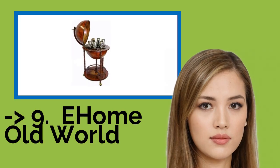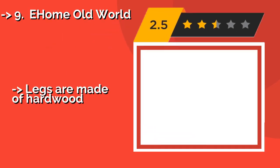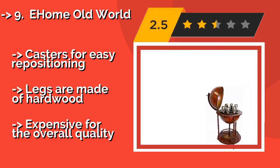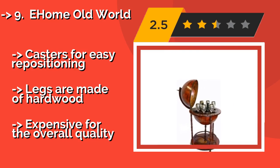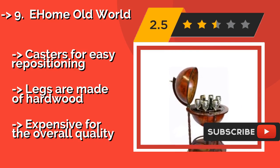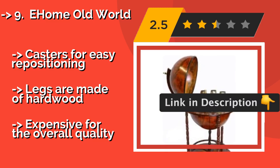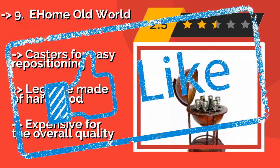The ninth one is the Ehomo World. If you enjoy a relaxing cocktail while contemplating all the countries that you would like to visit, the Ehomo World, about $114, is a good choice. This classic bar model can accommodate liquor bottles and wine glasses, and features interesting 16th-century cartography. It has casters for easy repositioning and legs made of hardwood, but is expensive for the overall quality.